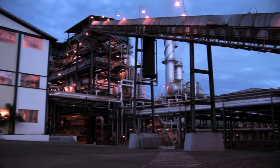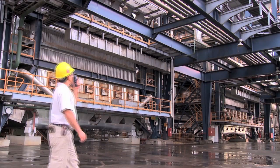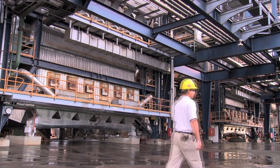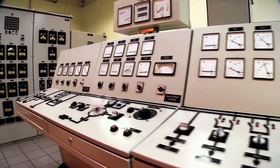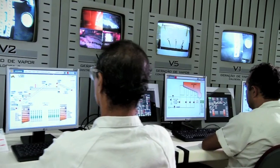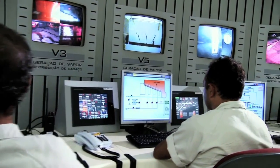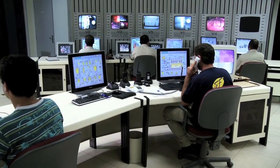A system of conveyor belts transfers the bagasse from its storage area to boilers, which produce vapor. The vapor powers turbines that generate renewable electricity, or bioelectricity. Control centers equipped with the latest technology monitor the electricity produced, utilized, or exported by the mill to national distribution grids.